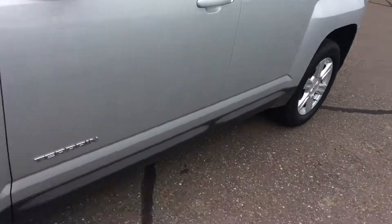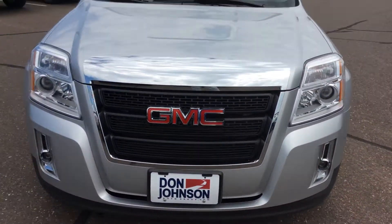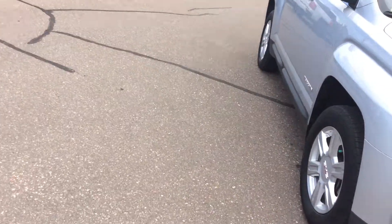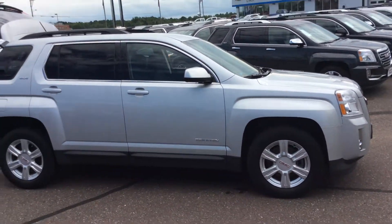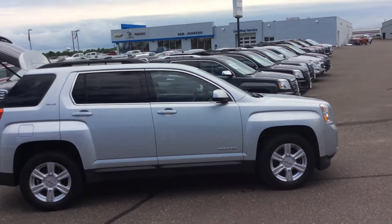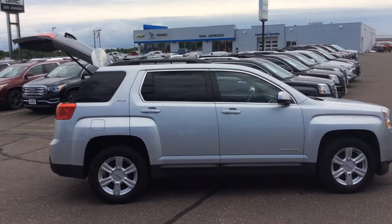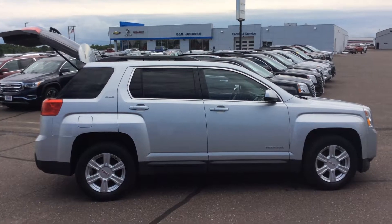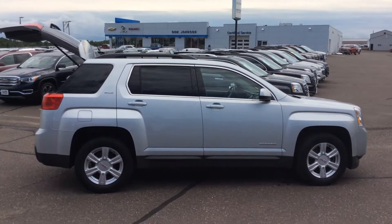Taking a look at the body, there are no dings or scratches. It does have fog lamps — very nice looking front end. If you're looking for a nice SUV, this is the one for you. It's a 2014 GMC Terrain SLE model, all-wheel drive. If you have any questions on this vehicle or any other vehicle here at Don Johnson Motors, give me a call. My name is Dave Heavy D. Wemery, my direct line is 715-475-1420. Thanks for watching, and come buy a GMC from Heavy D.